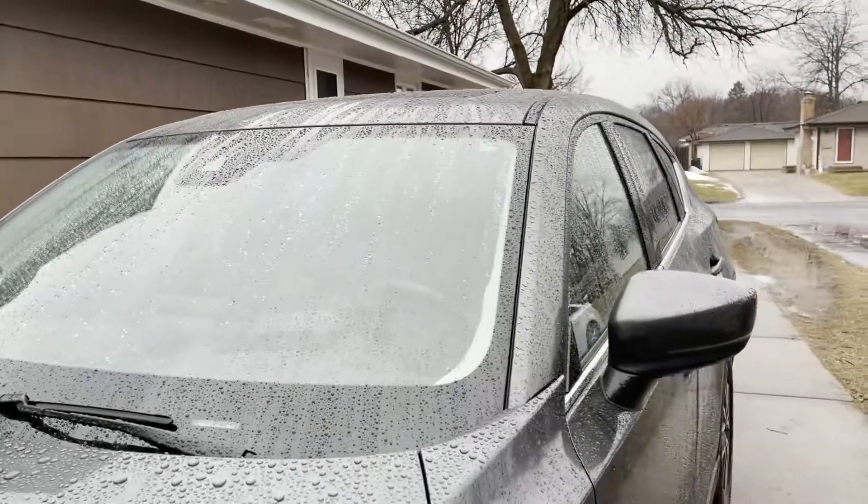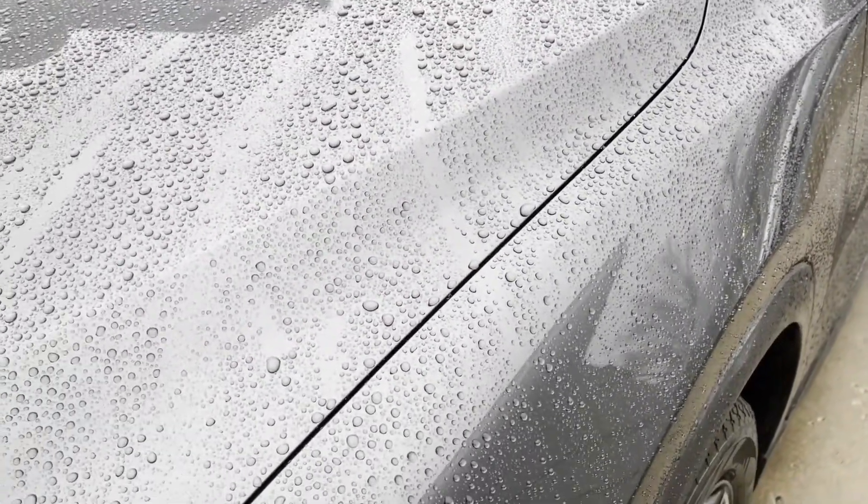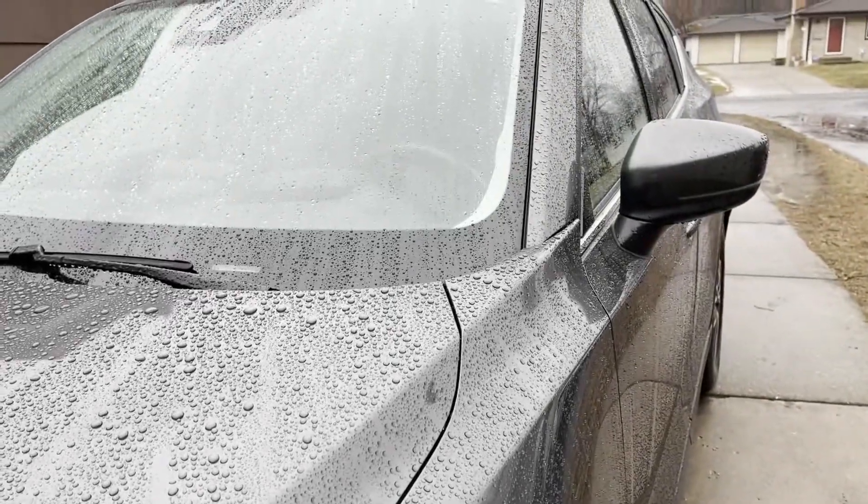I'm sure after a short drive today all the water should fly off. Pretty happy so far. This is Jesse at Homebook Crew Detailing.